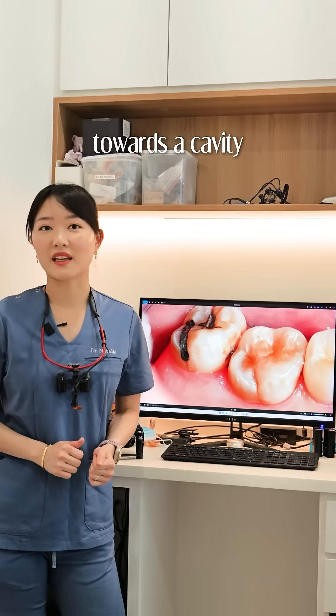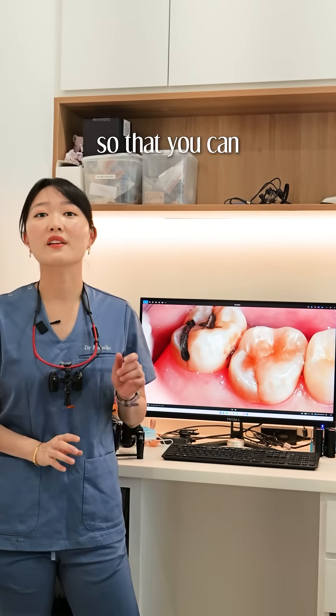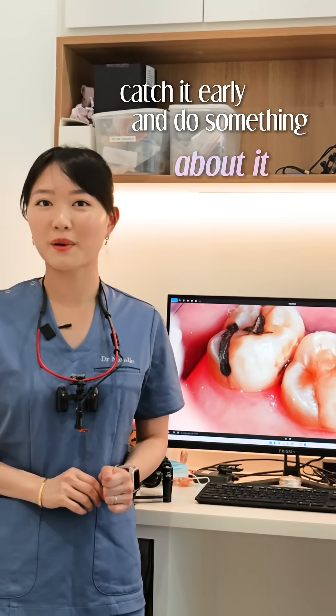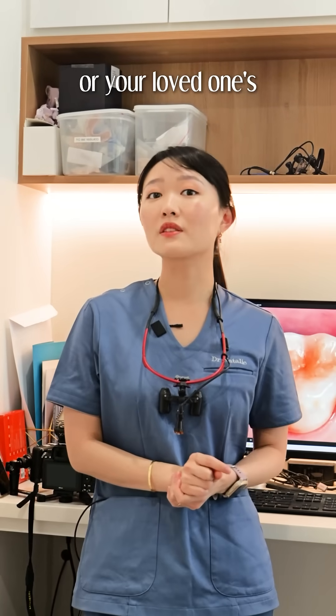This is what a tooth that's heading towards a cavity looks like. I'll show you the signs and we'll talk about why it happens so that you can catch it early and do something about it. Save this video as it could probably save your tooth or your loved one's tooth.